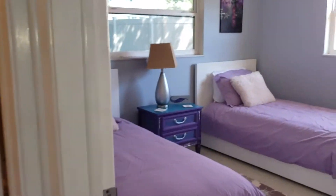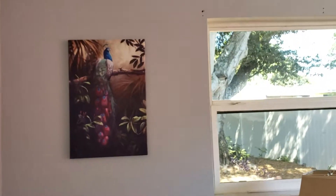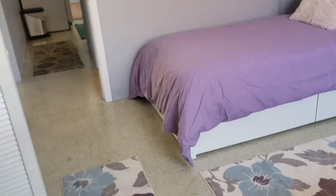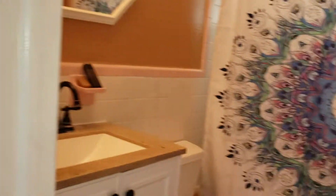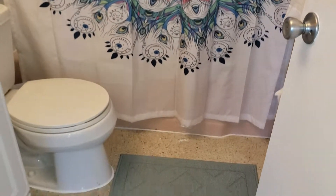Bedroom two — we have two twin beds. More peacocks. There's a view of the backyard from here. And a peacock shower curtain in the bathroom.